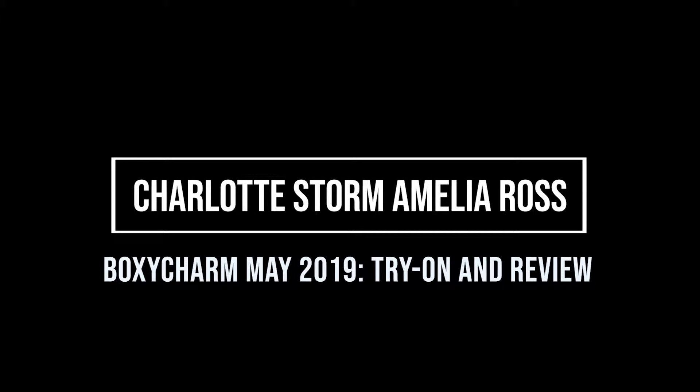This month with Boxycharm I got all these products that I had to kind of mash up into one look, and I wasn't super excited about it because this is not really a look to me — it was just a bunch of mishmash things that I put on my face. This was not a very exciting box, but it had some practical items.